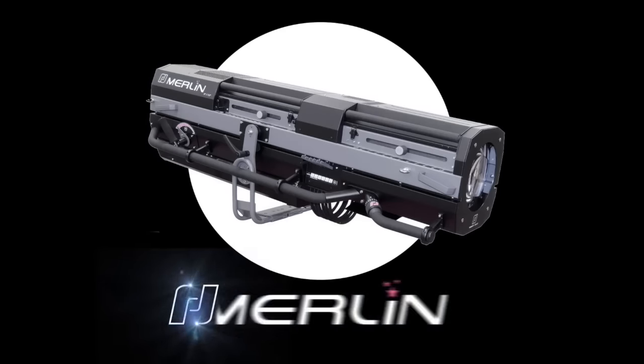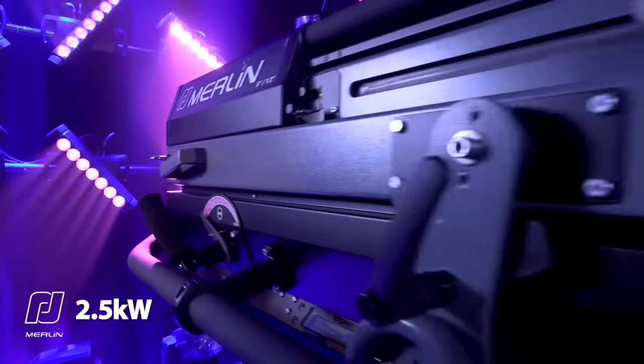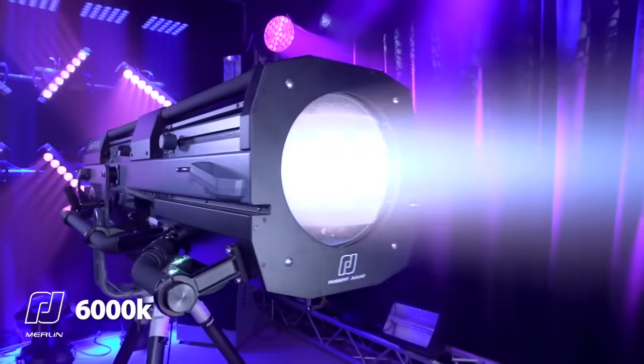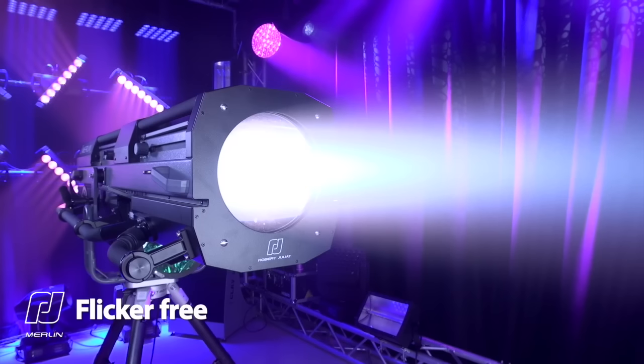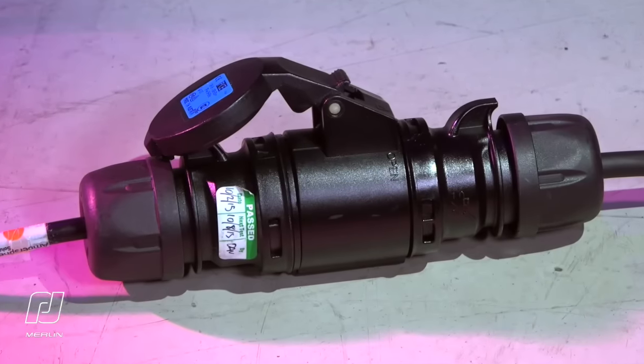The high-powered Merlin follow spot has been born to be bright. The hot re-strike 2.5 kilowatt 6,000 Kelvin flicker-free output is massive and easily the equivalent of a typical 3 kilowatt Xenon unit. Incredibly, the built-in ballast is fed from a single 16-amp connector.